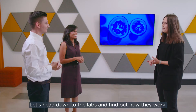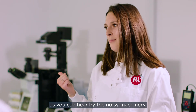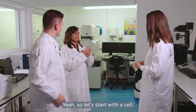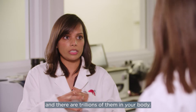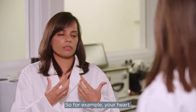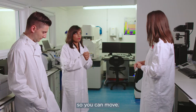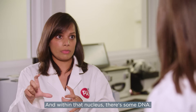We're here in one of PA's labs. Cells are the basic building blocks of your human body and there are trillions of them. Each has a specific function — for example, the muscle cells in your heart help your heart beat, and neurons take signals from your brain to your limbs so you can move. Within each of these cells there's a nucleus, and within that nucleus there's DNA.